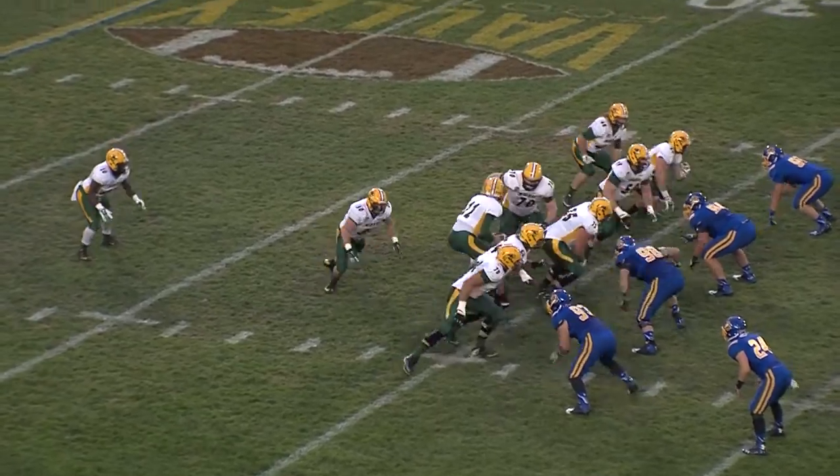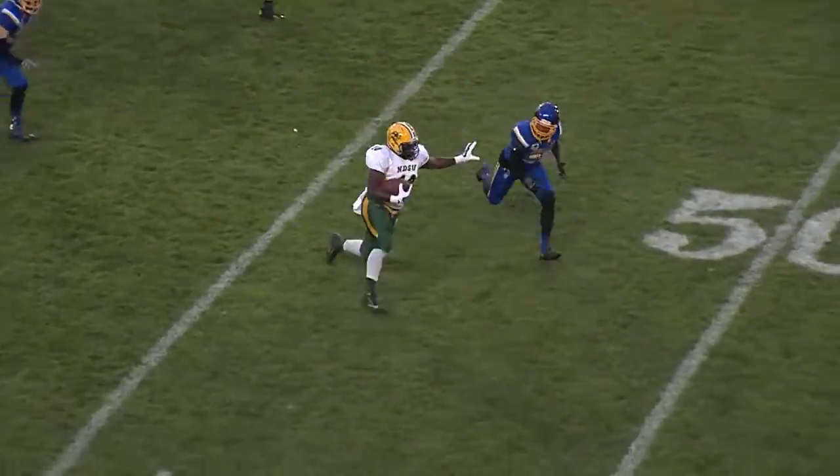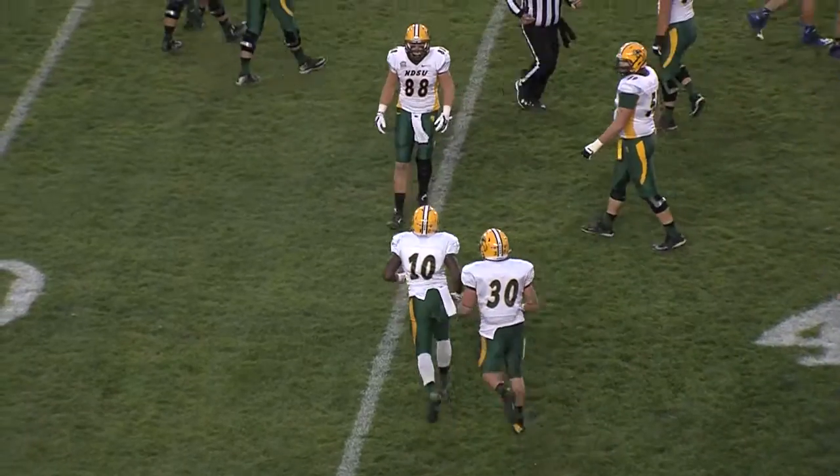Second and six, Bison at their own 36. Here's Dunn running right side — big hole — 40, right sideline to midfield, and he's run down by Jerriam Butler at the 44-yard line of South Dakota State.